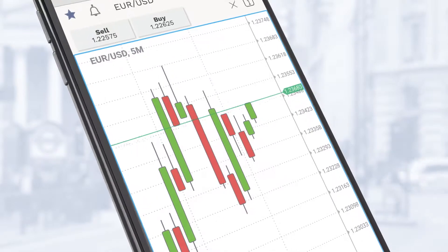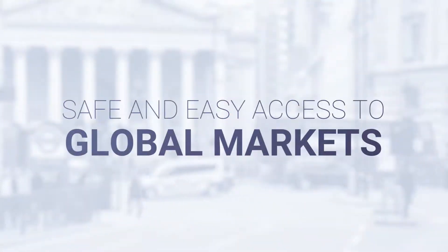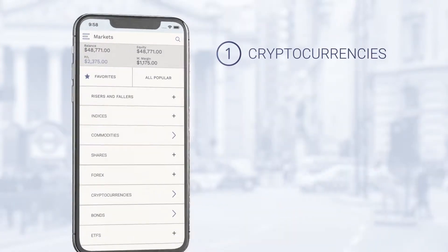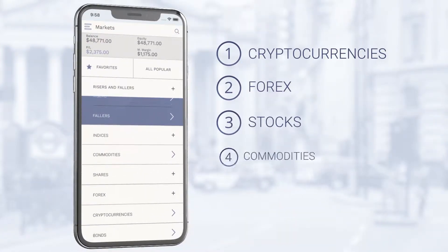A-Investing's mobile trading application provides you with safe and easy access to major global markets, such as cryptocurrencies, forex, stocks, commodities, and indices.